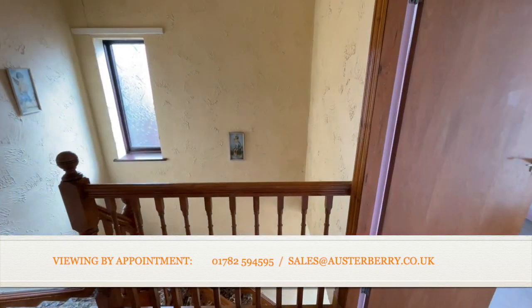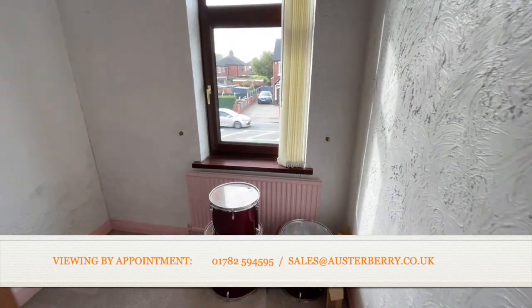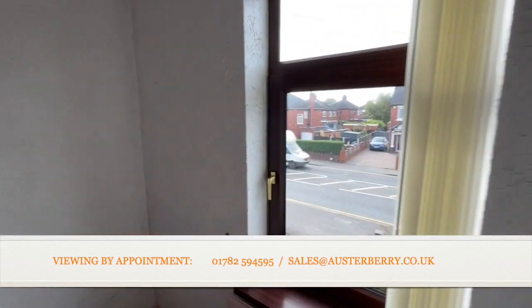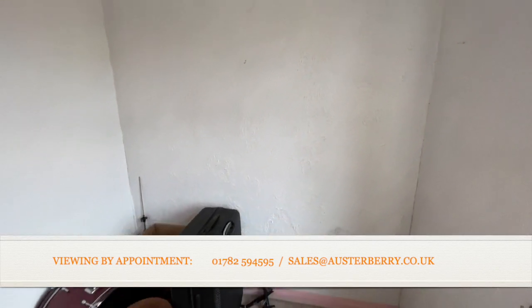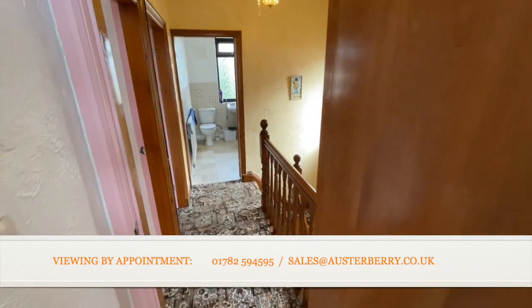The third and final bedroom is definitely not a box room. Please take a look at our room dimensions to get a full idea of the proportions — it's a proper third bedroom with space for a bed and furniture.